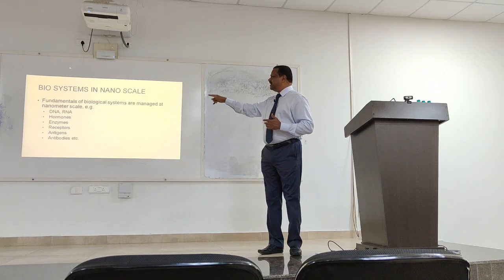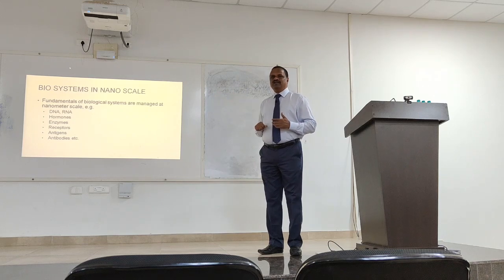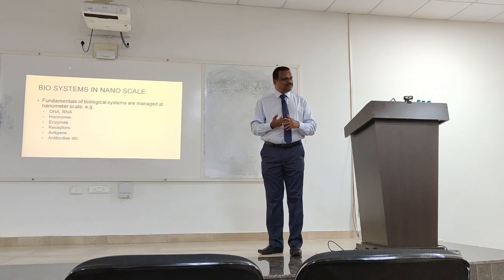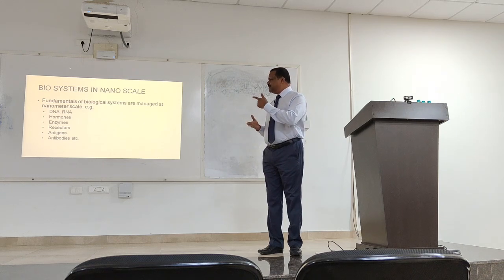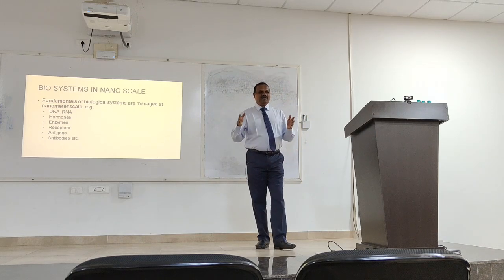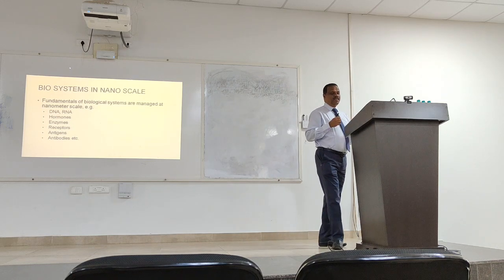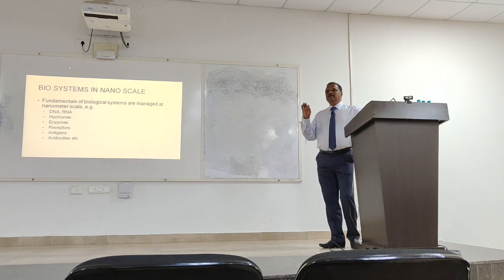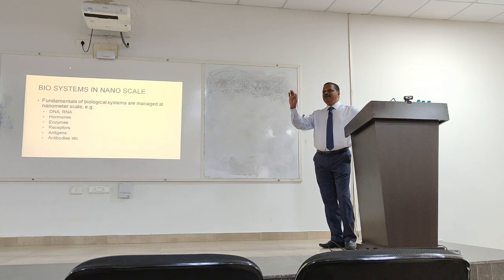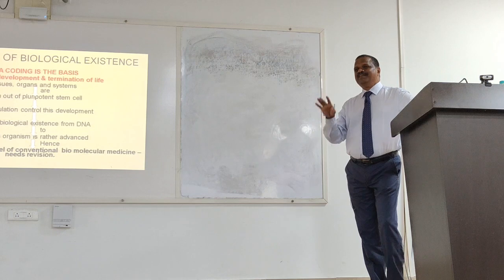RNA and DNA are nano-structures. Hormones, enzymes, receptors, antigens, antibodies — everything in our body is a collection of nano-structures. They work in a comprehensive way, and that makes a human organism of 70-80 kg with 100 trillion cells purely a nano-structure.